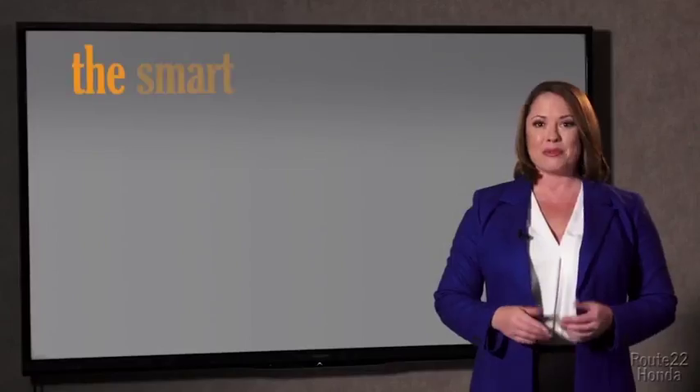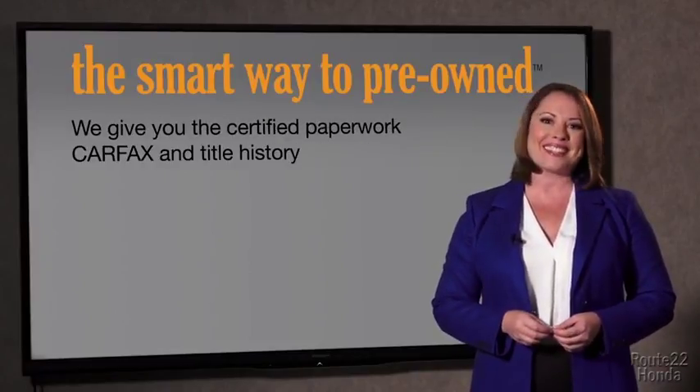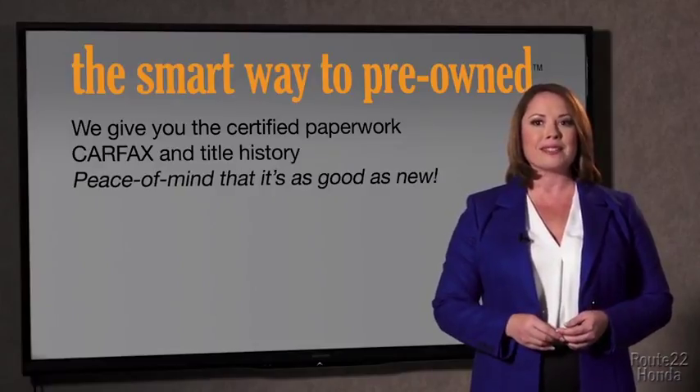The best thing I like about SmartWay Pre-Own, besides the great price I got, is that I know I bought a good car. Why should you worry if the odometer's been rolled back, or you're the victim of a salvaged or rebuilt vehicle, or worse, a washed title? We give you the certified paperwork, along with the CarFax and the title history, providing you with the peace of mind that your certified pre-owned is as good as new.